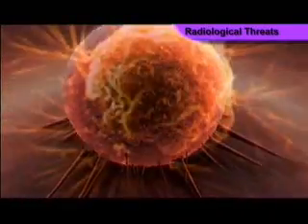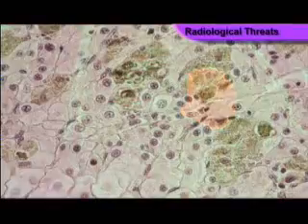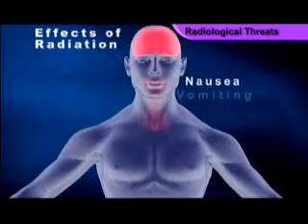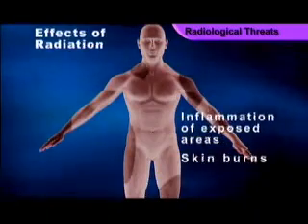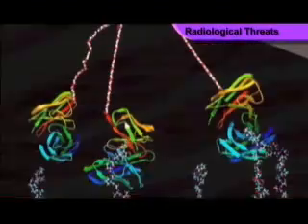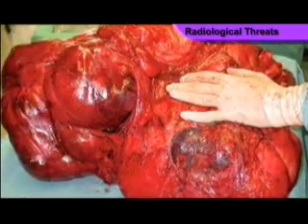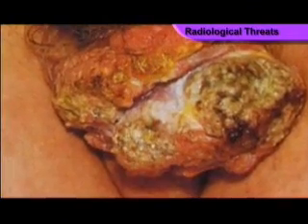Radiation damages the cells in your body. If a sufficient number of cells are killed, organs in the body will stop functioning. The victim will then show signs of radiation sickness that include nausea, vomiting, inflammation of exposed areas, and skin burns. Damaged cells that are not killed may develop into abnormal cells that exhibit rapid growth, commonly known as cancerous growth. The signs and symptoms of abnormal cell growth may not be apparent until many years later.